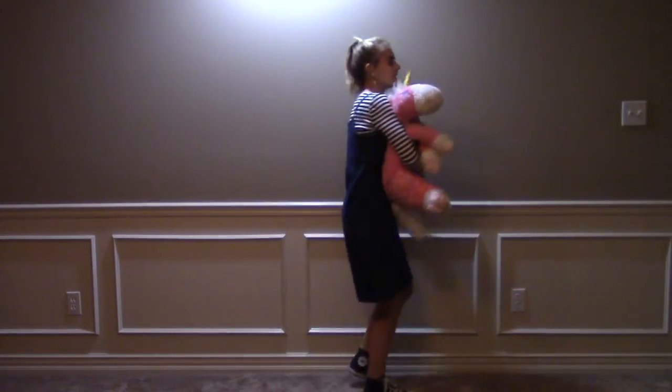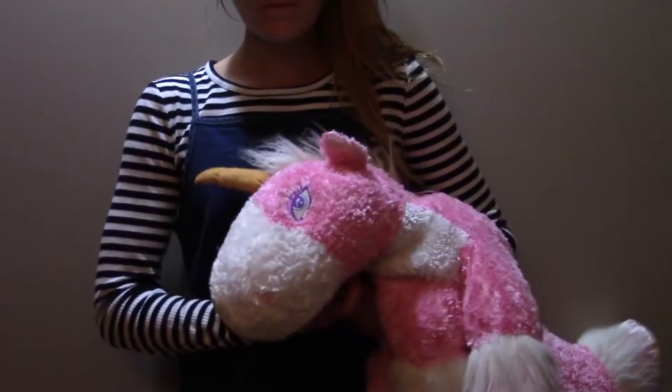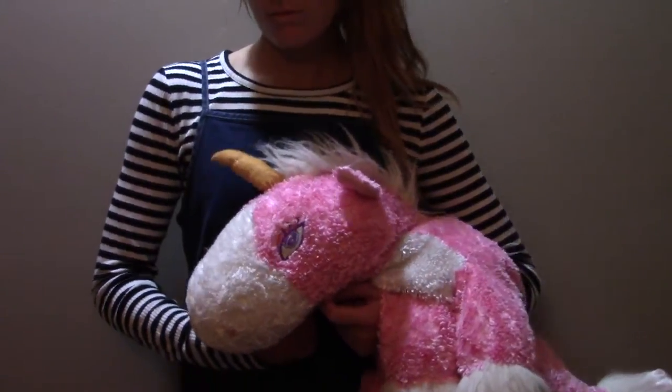For this Agnes from Despicable Me costume, you'll need a striped shirt, jean dress, high ponytail, Converse, and you can't forget the fluffy unicorn.